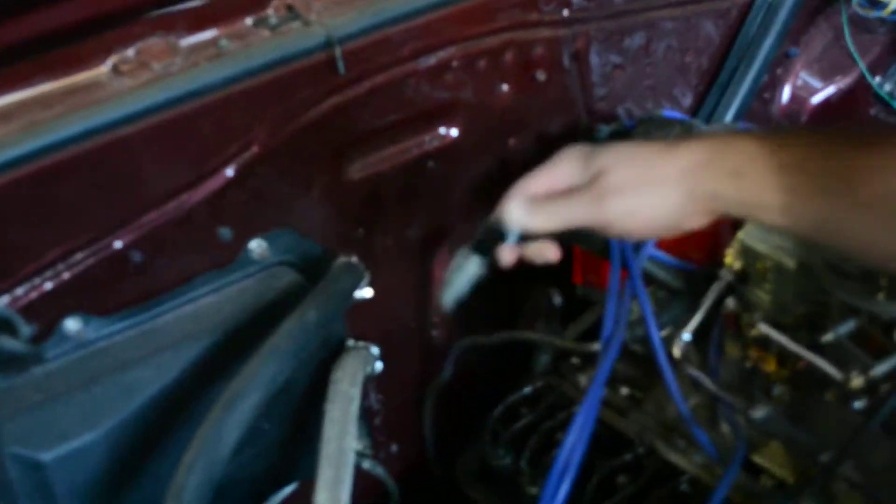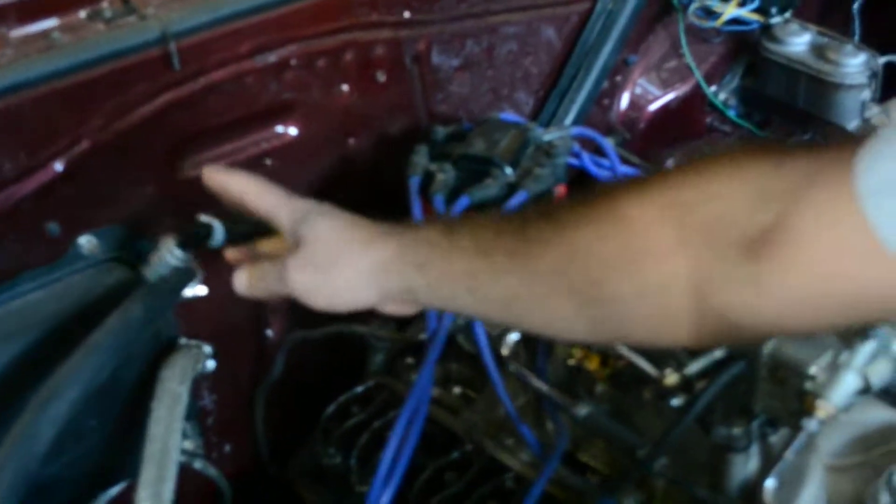The PCV valve goes in the valve cover, so I put a new one of those on — that's this thing right here. I ripped it open because I wanted to see how much oil was in it, and there is oil residue all over this thing.